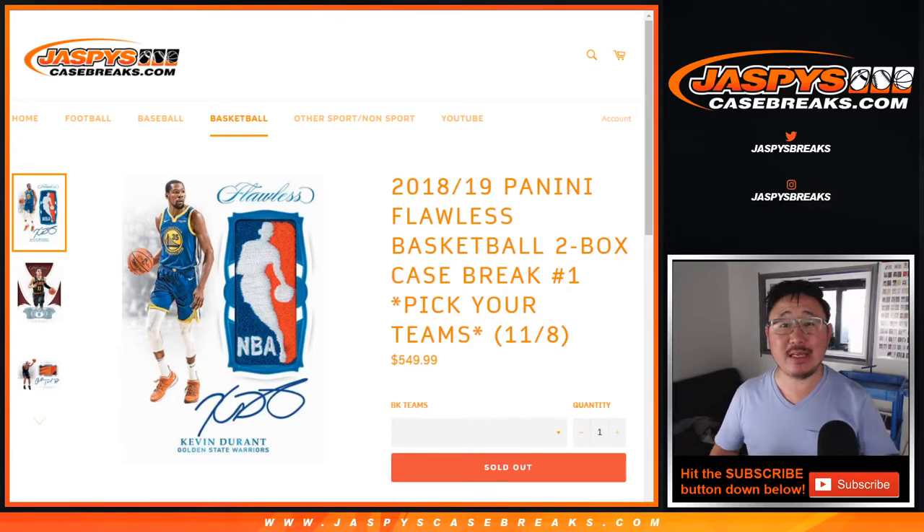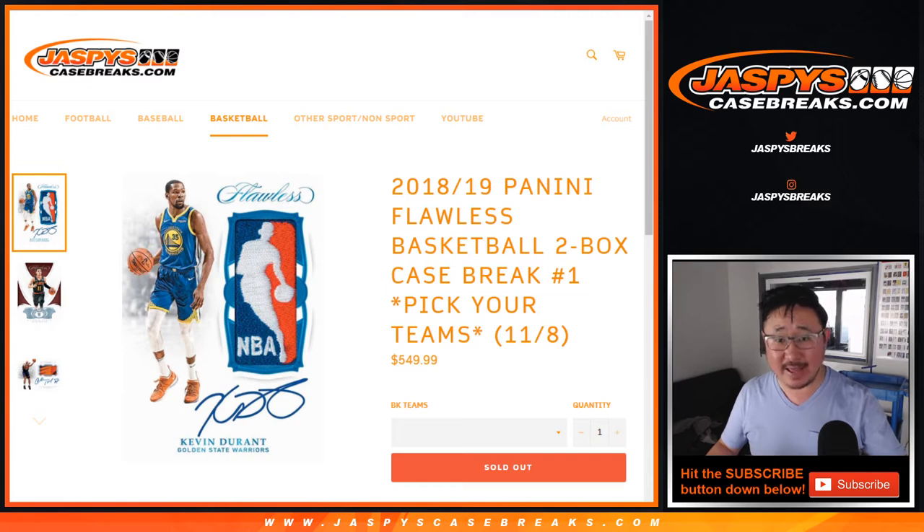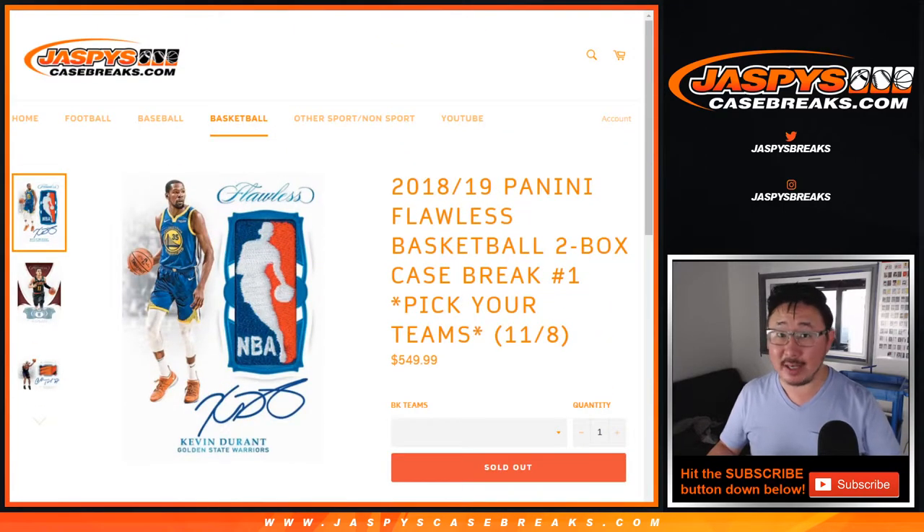Hi everyone, Joe for JaspiesCaseBreaks.com coming at you with the brand new 2018-19 Panini Flawless Basketball, 2 box 2 briefcase, pick your team number one from JaspiesCaseBreaks.com. I think this is the last 2018-19 product of the basketball season here, and then all the new releases from here on out should be 2019-20 edition.